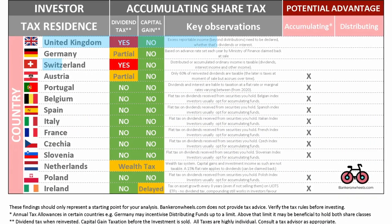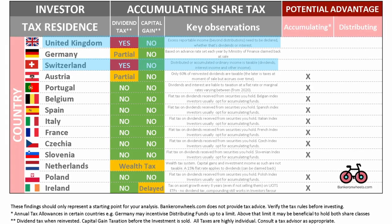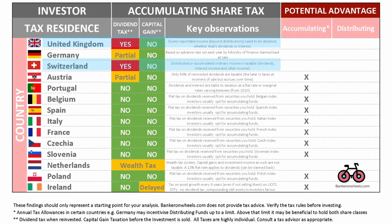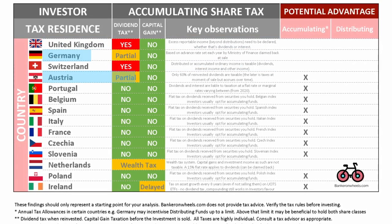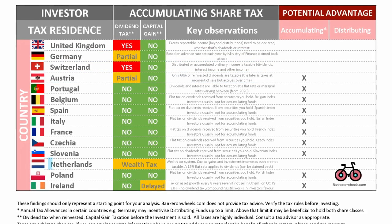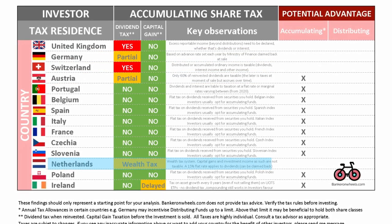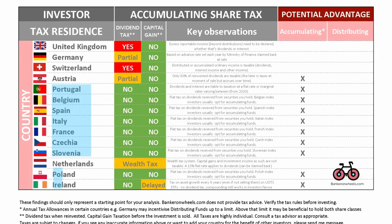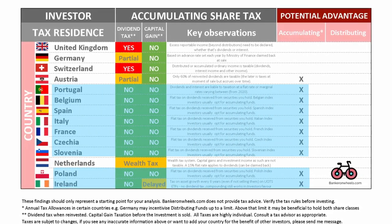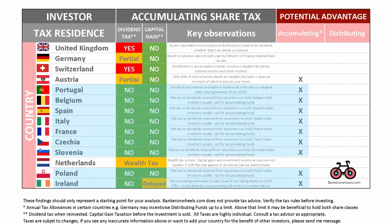The United Kingdom and Switzerland are the only countries in Europe where accumulating ETFs have no tax advantage over distributing ETFs whatsoever. In Austria and Germany, accumulating ETFs are partially taxed. The Netherlands have a wealth tax that you need to take into consideration. In all other countries in Europe, accumulating ETFs have a tax advantage in one way or another over distributing ETFs.